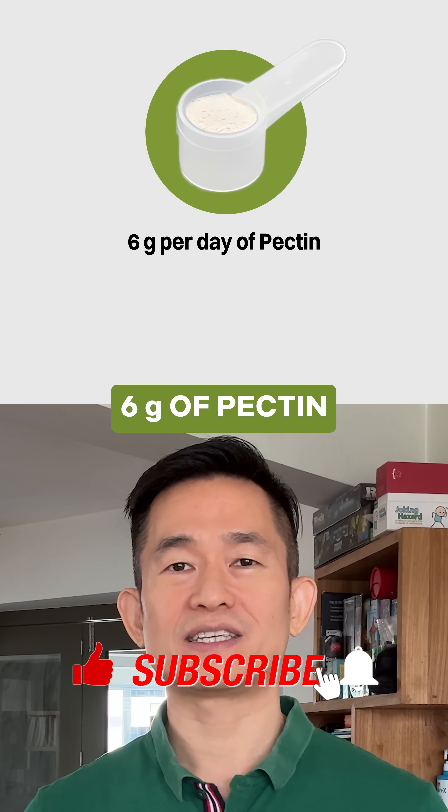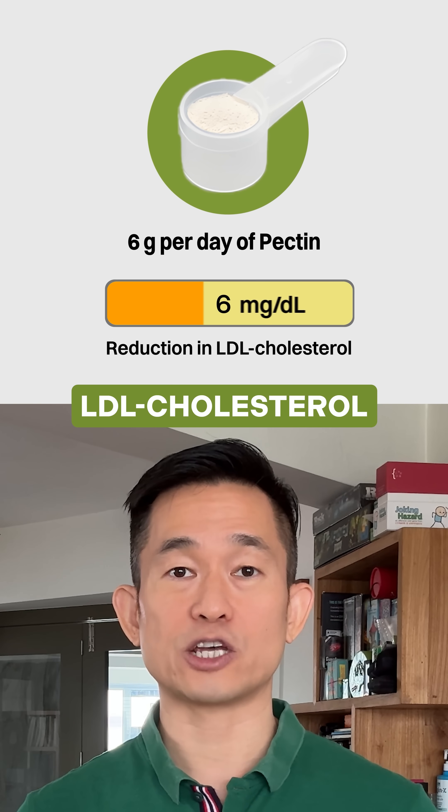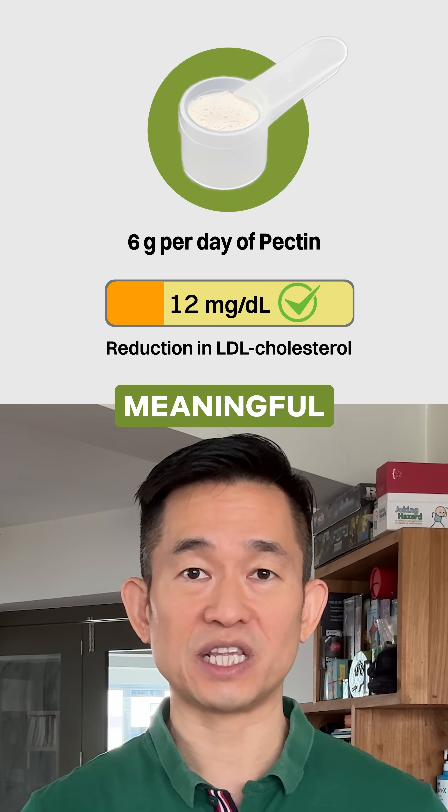If we do the math, 6 grams of pectin per day could potentially reduce LDL cholesterol by 12 mg per deciliter — a clinically meaningful amount.